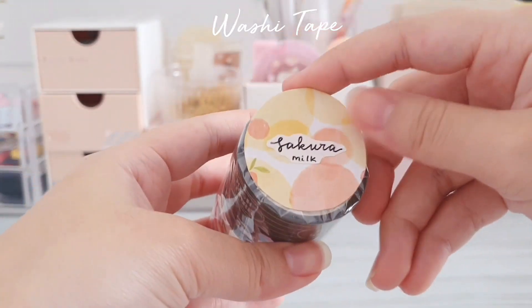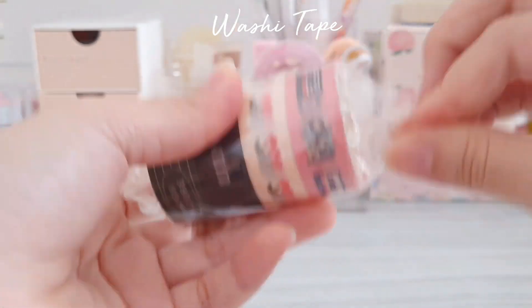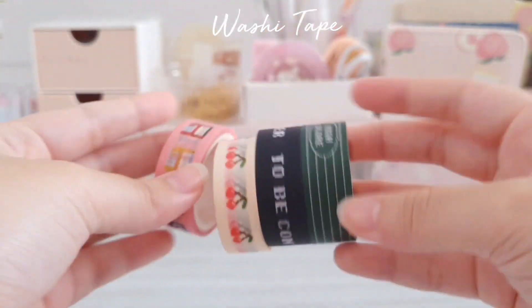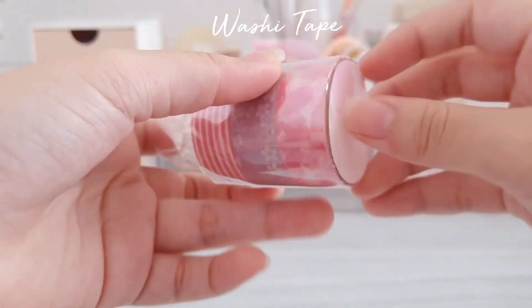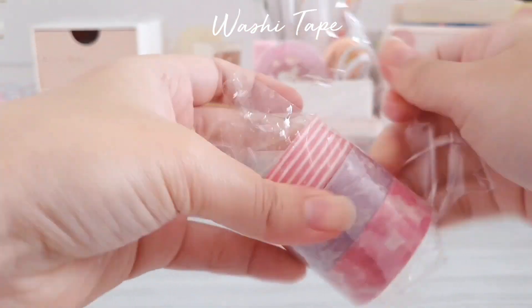Then I have this set of washi tape which has a retro or game kind of theme. And this has got to be my favorite set of them all — it's a set of three with a cherry blossom theme and I think the pink color is very pretty.